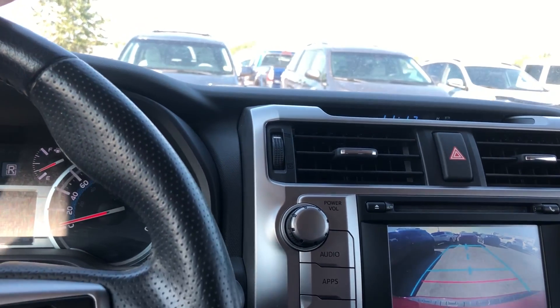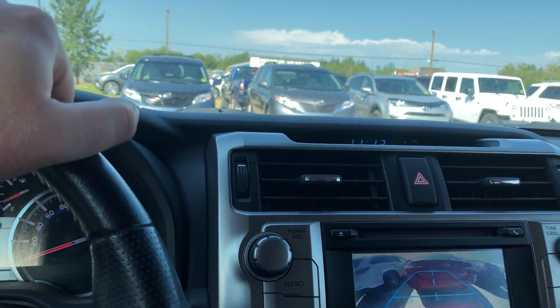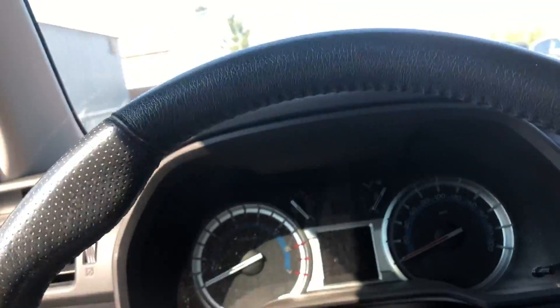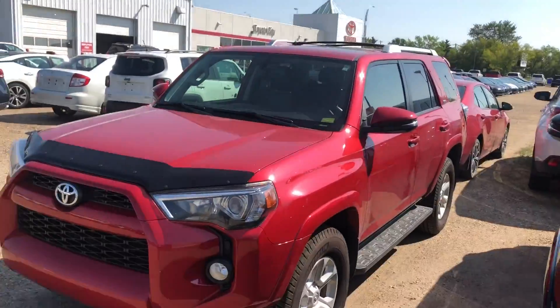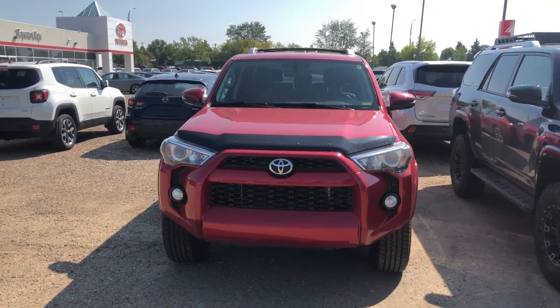And there you have it, Nicholas. I'd love for you to come on down. I know you've got your '07 Dodge Caliber as a trade-in — I'd love to take a look at that, get you a number on it, and make a deal happen on this 4Runner. Give me a call or text, you can reach me on my cell phone: 587-936-4846.